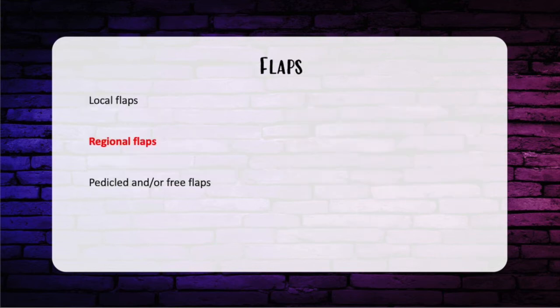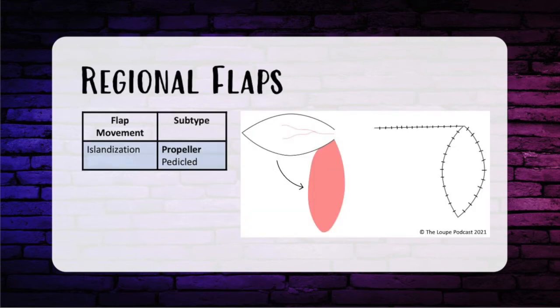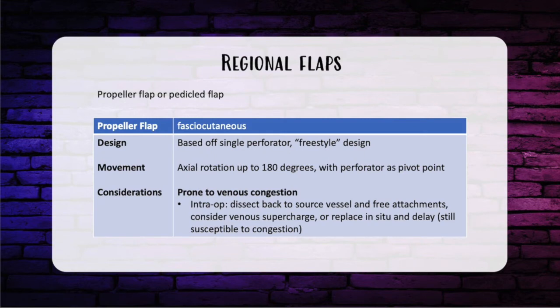After local flaps, we have regional flaps — a propeller flap or a pedicle flap. A propeller flap is a fasciocutaneous flap based off a single perforator with a more freestyle design. It rotates about 180 degrees, so it's prone to venous congestion. If venous congestion occurs intraoperatively, you can dissect back to the source vessel and free up the attachment. You could also use venous supercharge, or replace it and do a delayed reconstruction, though it's still susceptible to congestion.